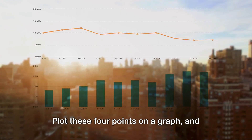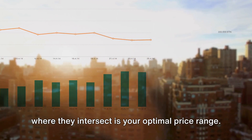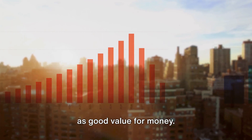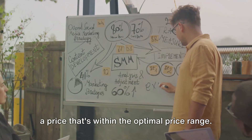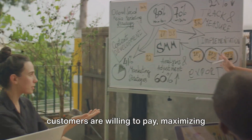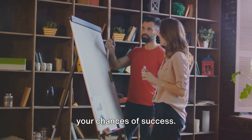Plot these four points on a graph, and where they intersect is your optimal price range — the sweet spot where the maximum number of consumers perceive your product as good value for money. You can then use this information to set a price within the optimal price range, aligning your pricing strategy with what your potential customers are willing to pay and maximizing your chances of success.